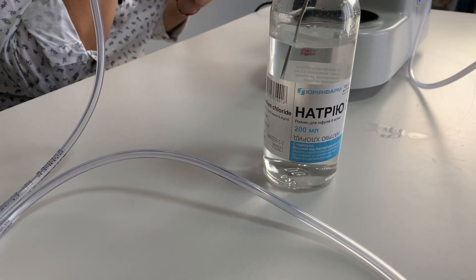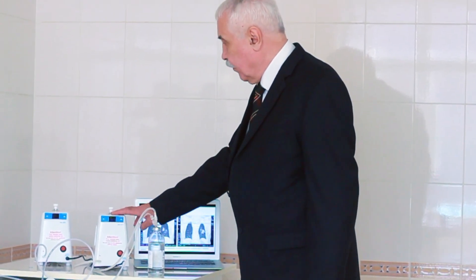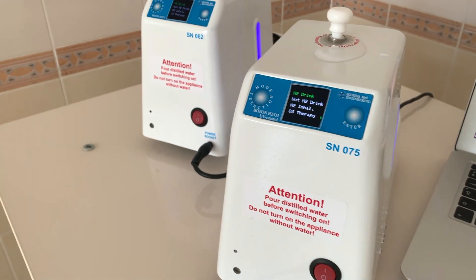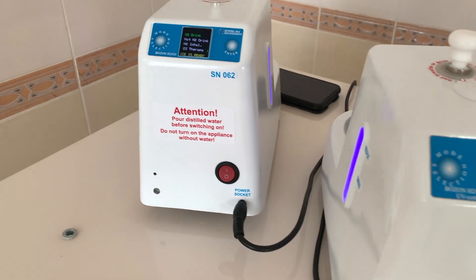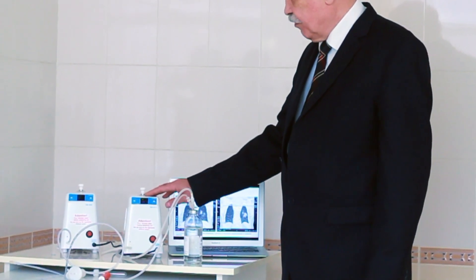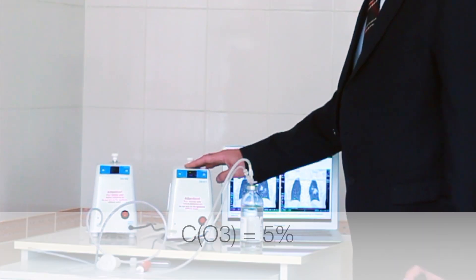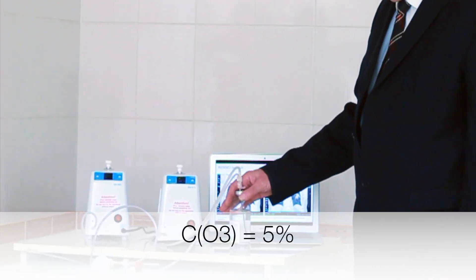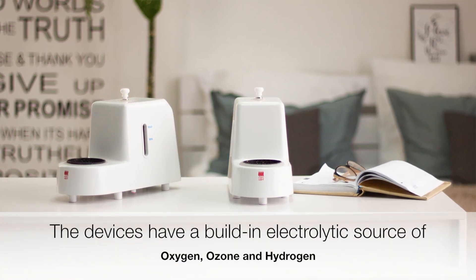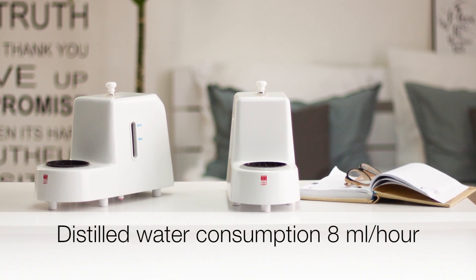In order to use the salt solution infusion method, we created a second device. Outwardly it's no different, but an important difference is that there is a photometric ozone concentration determinant inside, which allows you to maintain a constant concentration of ozone in gas at 5%. The devices don't require a gas cylinder or concentrator — they have a built-in electrolytic source of oxygen, ozone, and hydrogen, which is a first in the world.